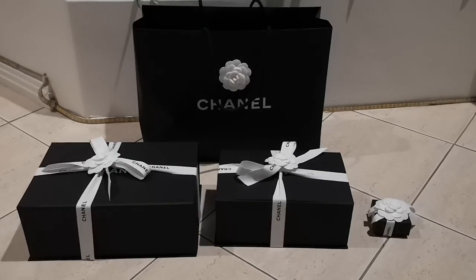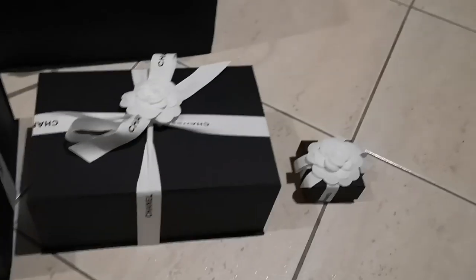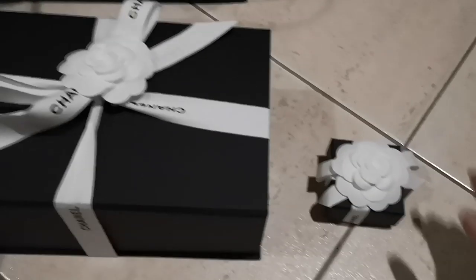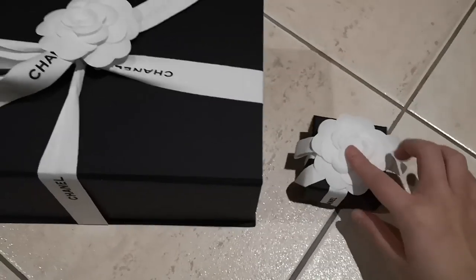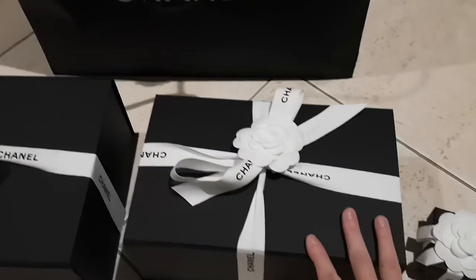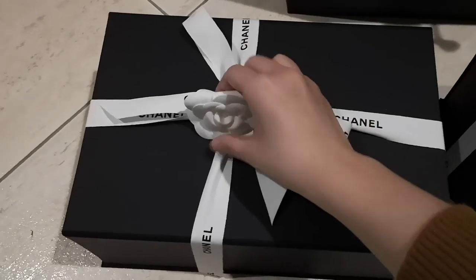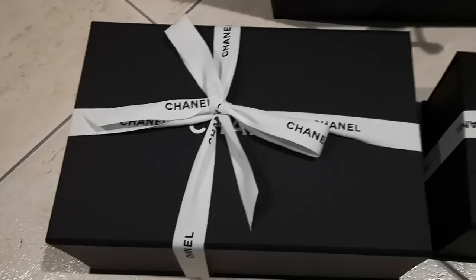Today I'm coming to you with an unboxing of the shopping with me in Chanel video. So this is what I got during that shopping trip. Let's go from the biggest box — we've got the very pretty Camilla.